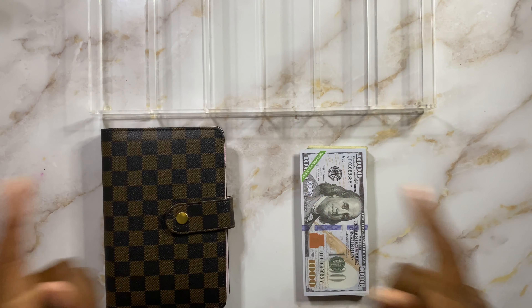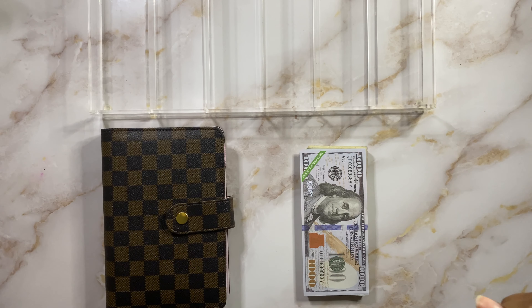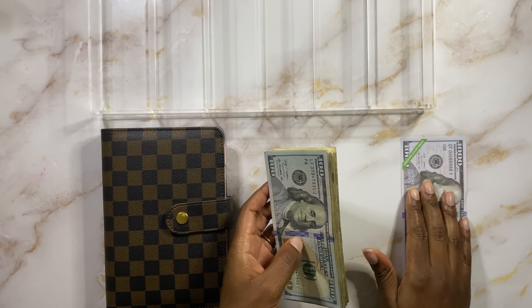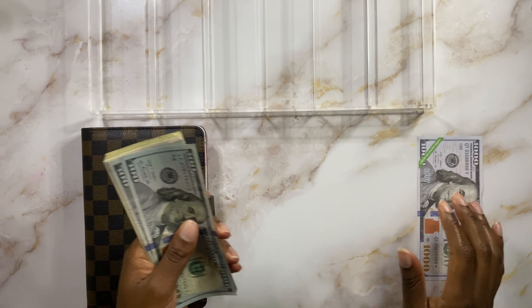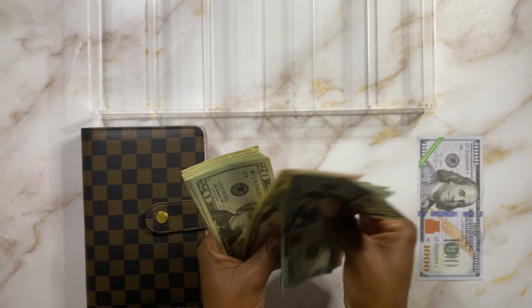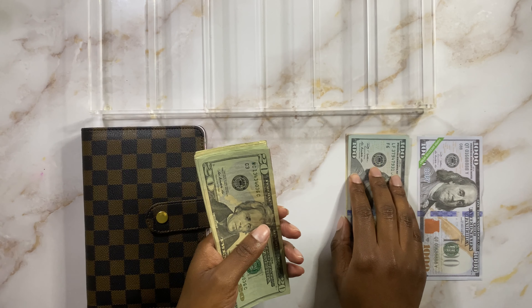Okay guys, we are back and ready to attack. I have my cash here. We're going to count it to make sure it's $723, and then we're going to get to stuffing. I do have my $1K slip right here — I'm going to put this to the side and we'll stuff that a little bit later. Let's go ahead and count this cash. So we have $100, $200, $300, $400, and $450.